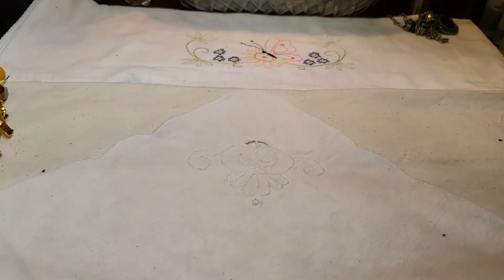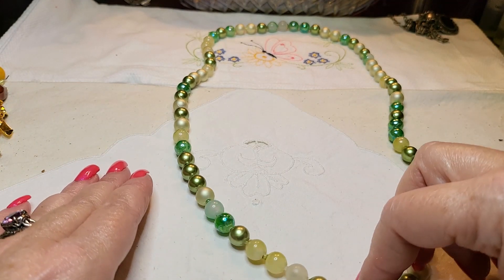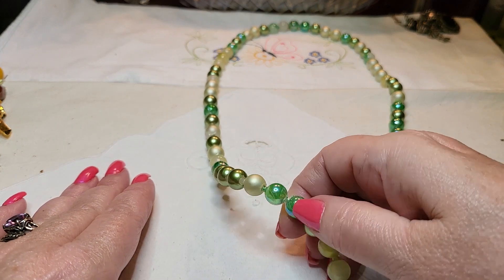There's a bracelet — oh, these are pretty. Those are glass stretch bracelets with little caps on both ends. Pretty. We have a necklace — an acrylic necklace. This is in very good shape, though.